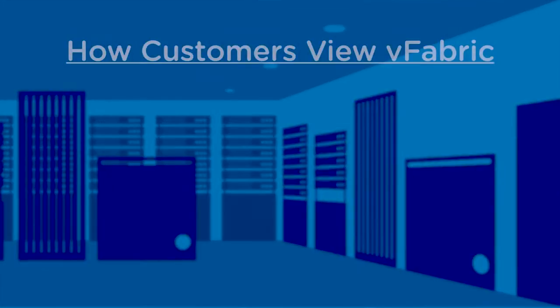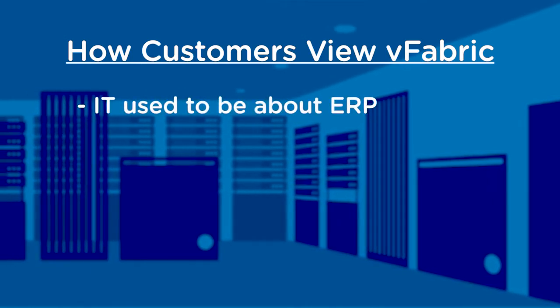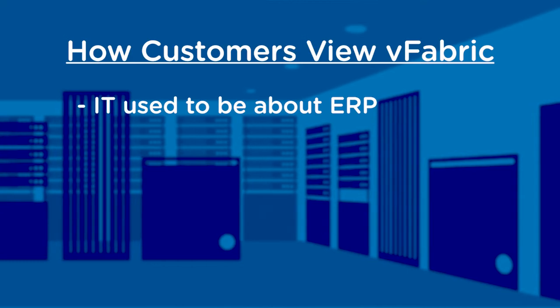At one time, when people were looking at IT, the predominant concern used to be the ERP system, because the footprint and the budget allocated to ERP systems dwarfs any other budget. But an interesting thing is happening these days. With the consumerization of IT, there is a lot more focus on bringing the technologies that consumers are familiar with.